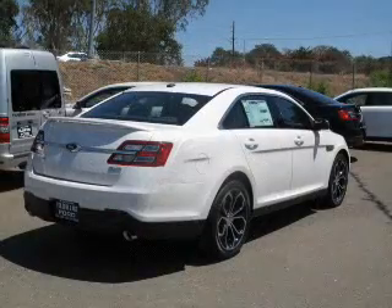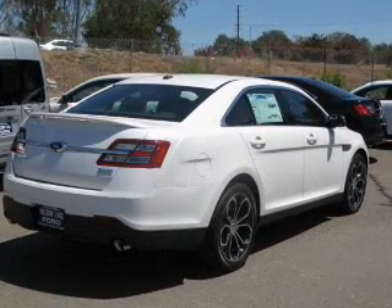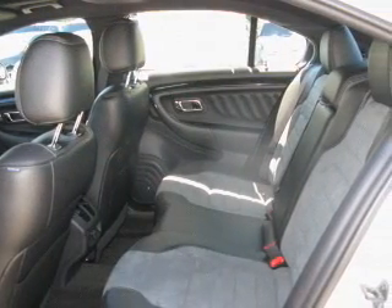The powertrain includes all-wheel drive with a reliable six-cylinder engine driven by a six-speed automatic transmission. Reach your destination effortlessly with GPS navigation.